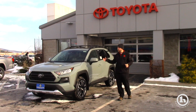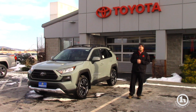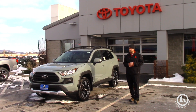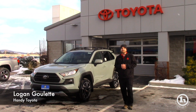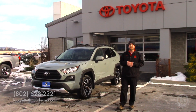Thanks again for watching — I hope this was helpful in introducing the 2019 RAV4 to you. This here is the Adventure trim. We'll be getting more in over the next few weeks: LE's, XLE Premiums, and Limiteds. The hybrids will be out in March of 2019. If you have any questions, please feel free to give me a call at 802-528-2221, or you can email me at lgoulette@handycars.com. I look forward to seeing you soon.